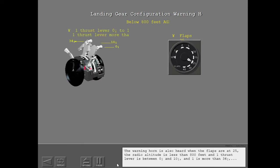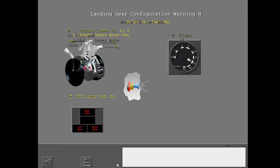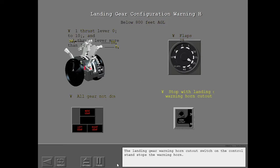The warning horn is also heard when the flaps are at 25, the radio altitude is less than 800 feet, one thrust lever is between 0 and 10 degrees and one is more than 34 degrees, and all of the landing gear are not down. Stop the warning horn with the landing gear warning horn cutout switch on the control stand.